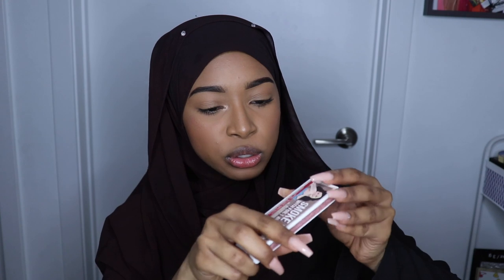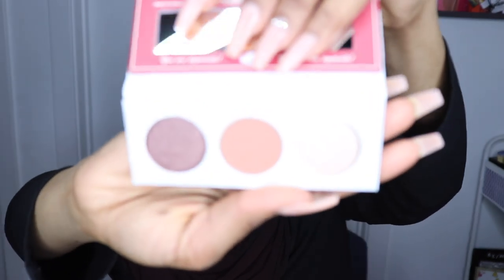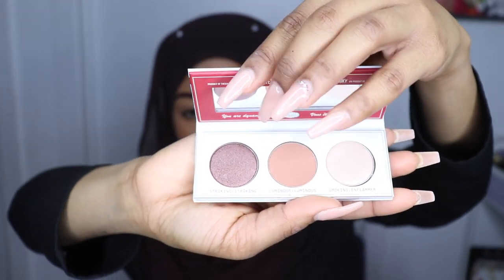And one more thing — I played a little game at the Balm booth and I got this smoke balm with foil, so it's like a little palette. Very cute. And that's everything I got, guys.